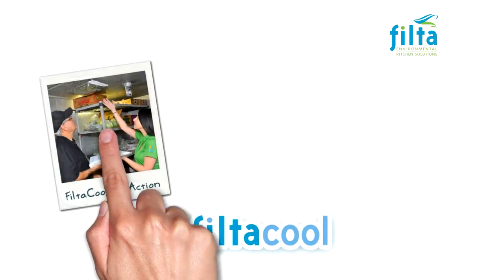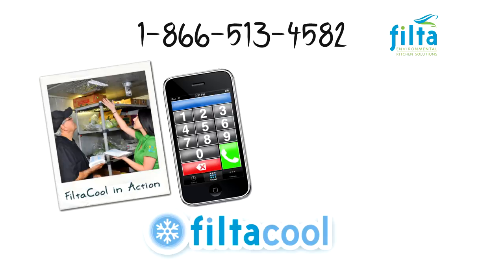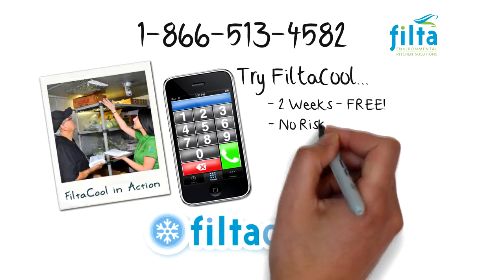The best way to learn more is to see it in action. Just give us a call and we will do a completely free two-week trial, so you have absolutely no risk. If you don't love the service, we will remove the filters and you owe nothing.